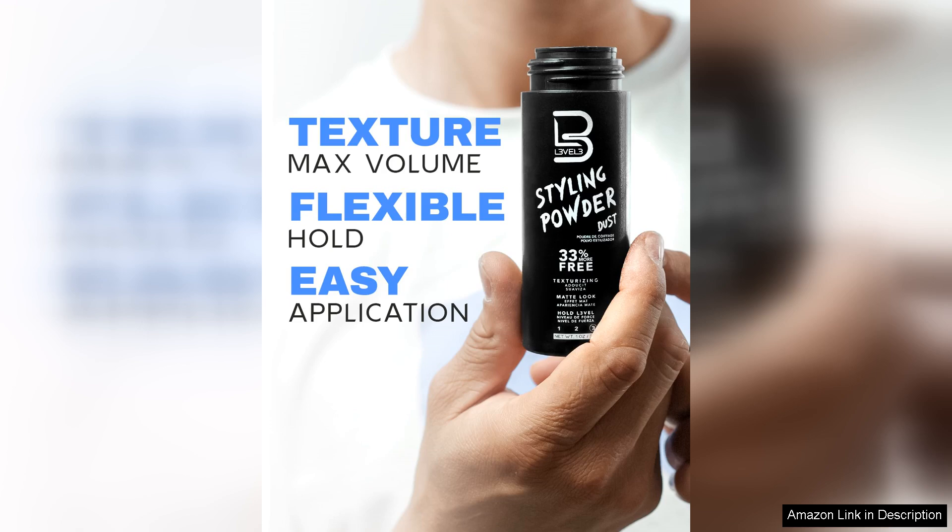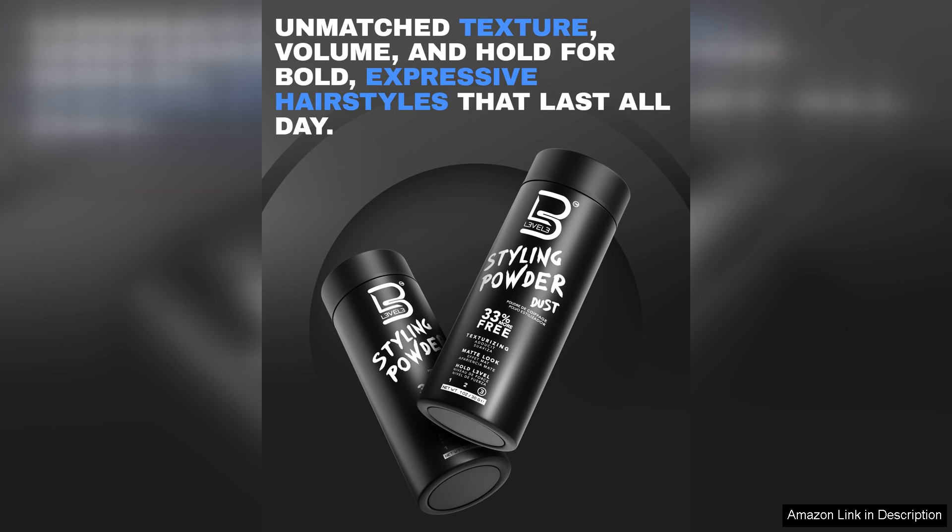I particularly appreciated how it allowed me to style my hair with minimal effort. Whether I was going for a casual day out or a more formal event, this powder provided the flexibility to adjust my look as needed.